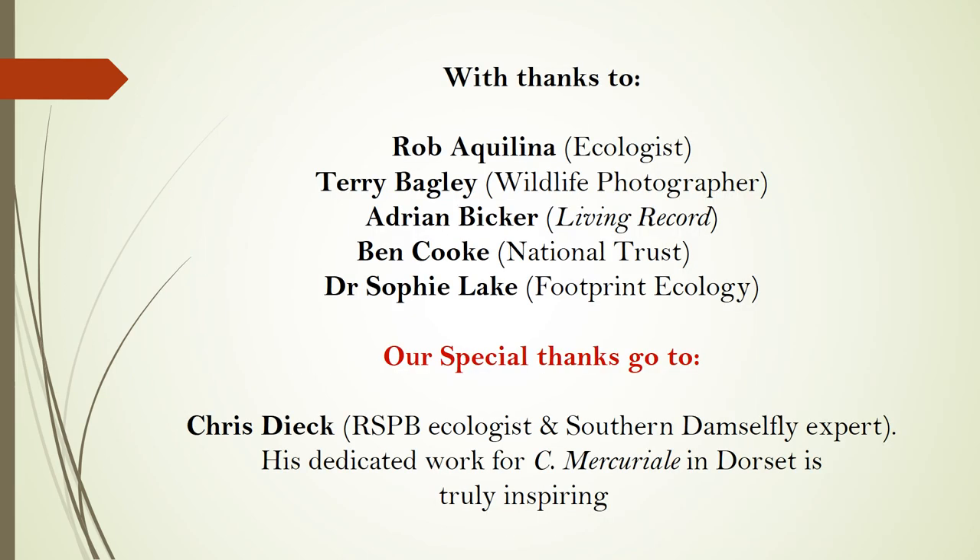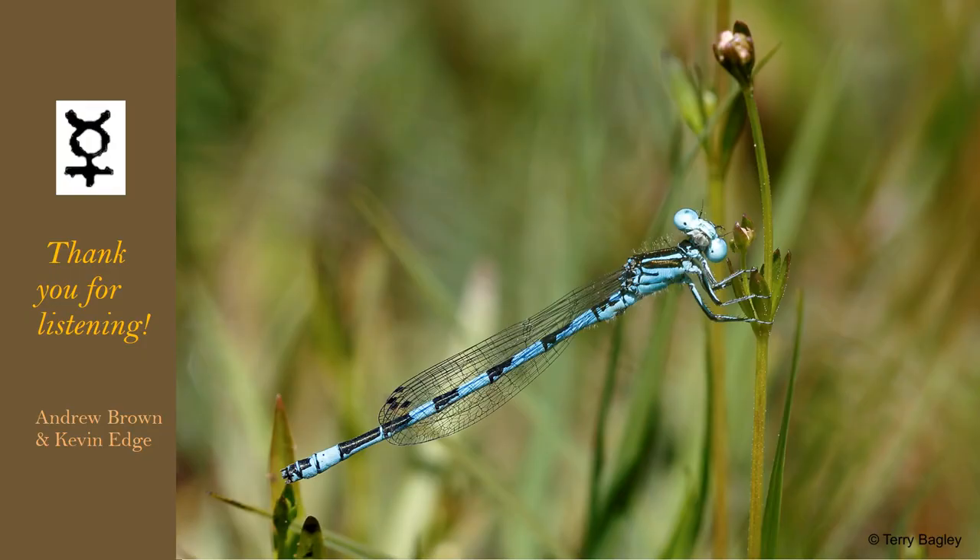This synthesis is the result of a lot of generous input from many fellow dragonfly devotees. Andrew Brown and I wish to thank Rob Aquilina, Terry Bagley, Adrian Bicker, Ben Cook and Dr Sophie Lake. Special thanks go to Chris Deek, RSPB ecologist and southern damselfly expert — his dedicated work for the southern damselfly in Dorset is truly inspiring. Thank you for listening. Andrew and I will do our very best to answer your questions in the Q&A session taking place very shortly.